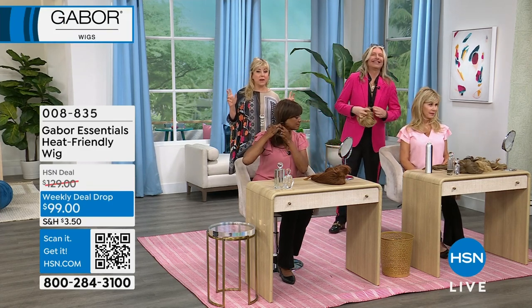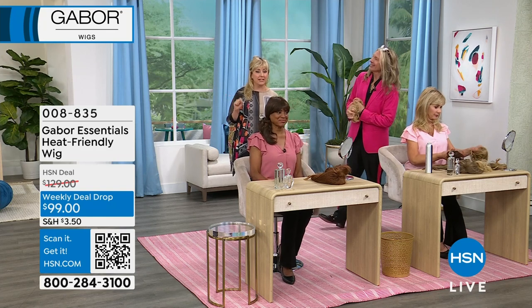We're going to take a quick break. When we come back, we've got more styles from the weekly deal drop — stay tuned, it's coming up next.